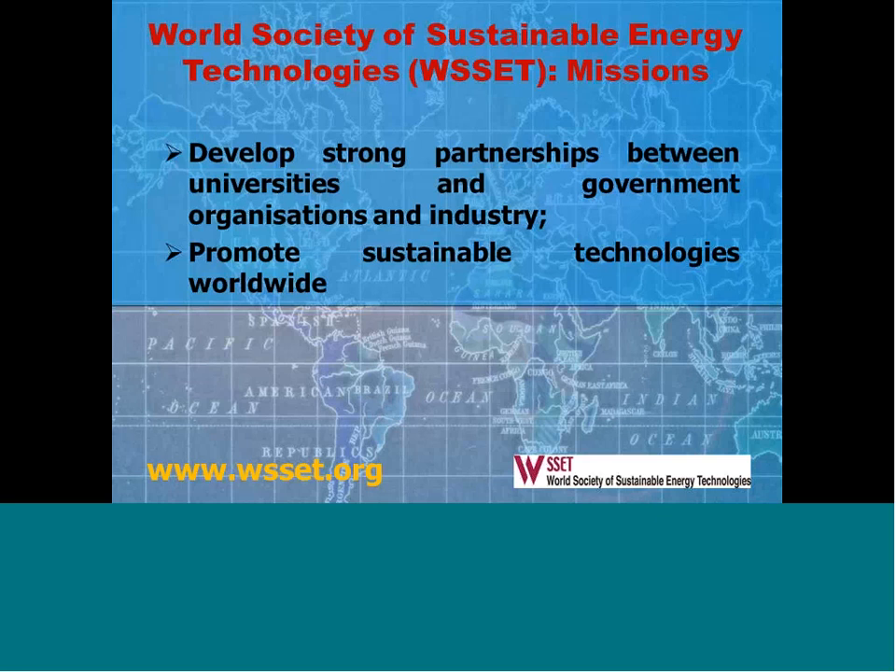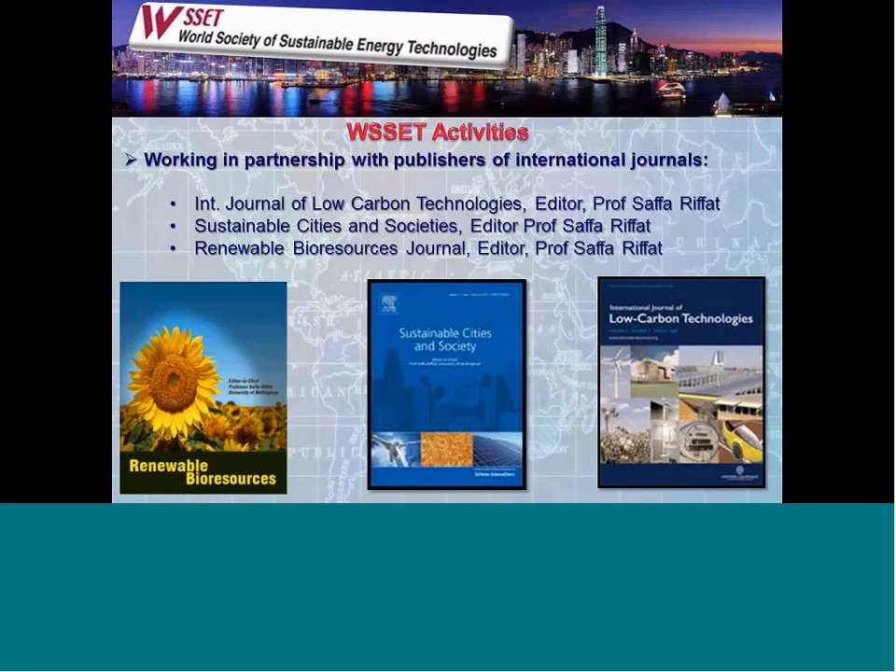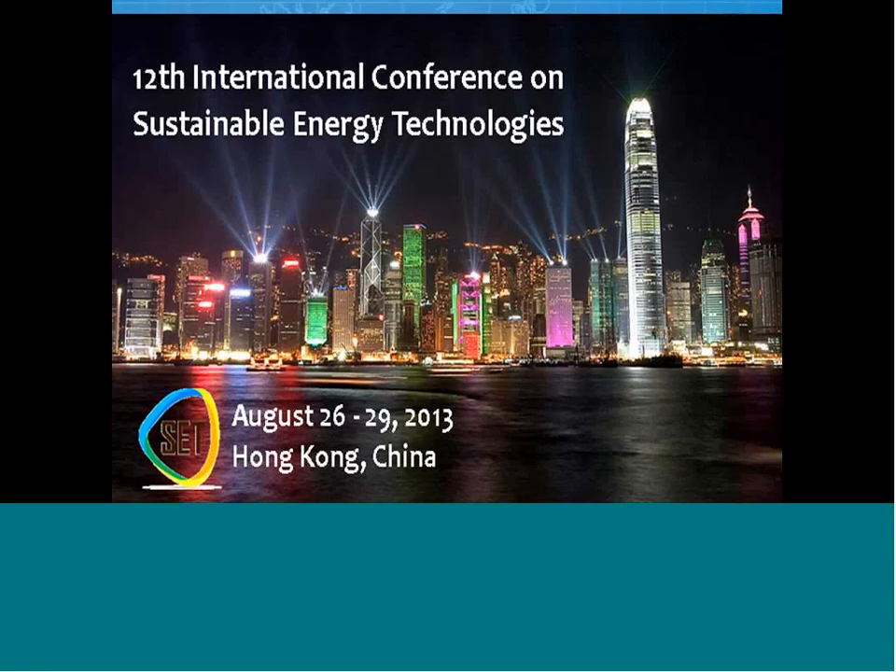We are the host for the World Society of Sustainable Energy Technologies — a non-profit organization aiming to develop strong partnerships between university and industry, promoting sustainable technology and building retrofit. Membership is free. We also run three journals: Renewable Resources, Sustainable Cities and Society, and Low Carbon Technologies, covering all areas of cities and retrofit — submissions are welcome. We recently held our 12th international conference in Hong Kong with 400 papers covering all aspects of retrofit and energy-efficient systems. The next conference will be held in Switzerland. Thank you for listening.